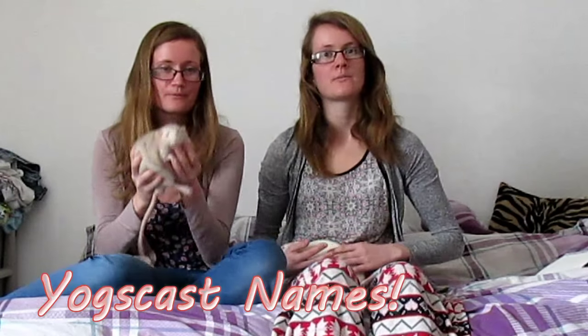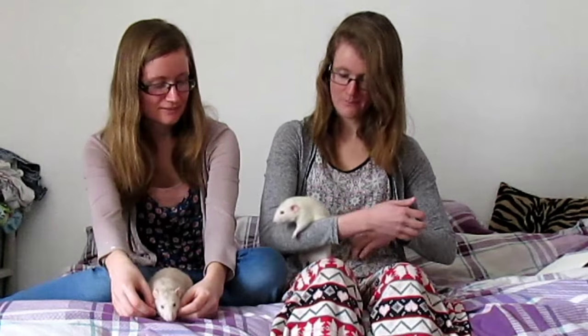All of their names — some of you might have guessed — are from Yogscast, because we watch a lot of Yogscast videos, so we thought we'd name them after some of our favourite YouTubers.